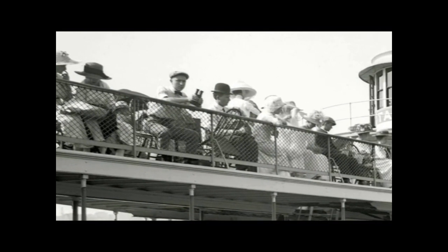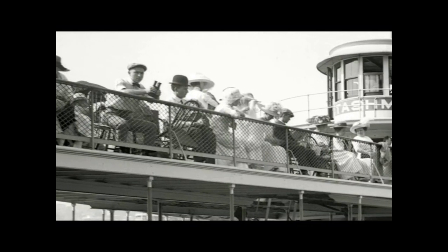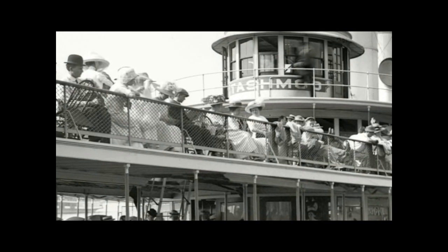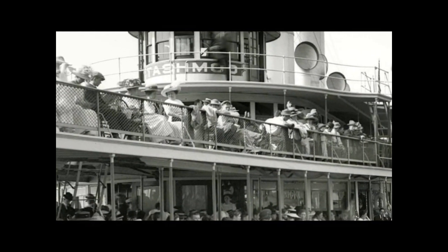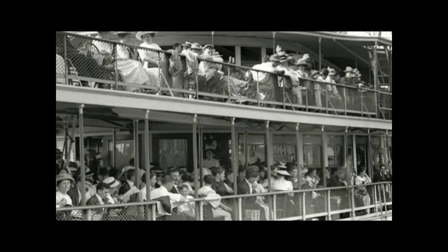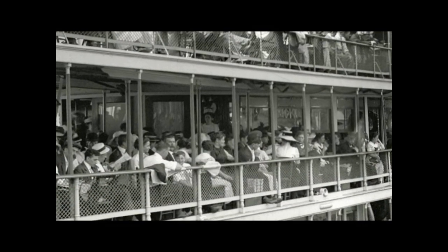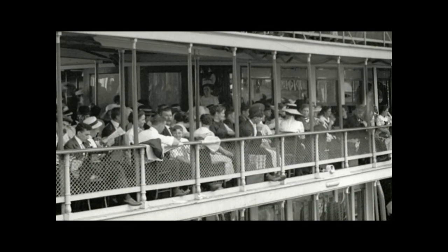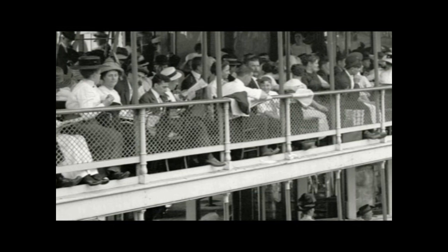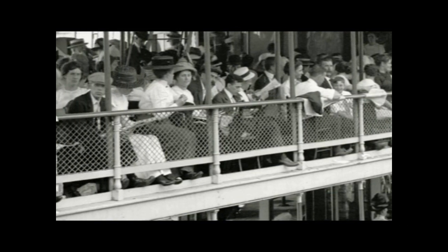I always enjoy looking at pictures like this of the individuals aboard the boat, wondering what each person's story is, what their history is, why they're there that day — and could they be a relative of yours or mine? Some look like they're having fun, some look bored, some look deep in conversation. But I think they all anticipated a wonderful day.